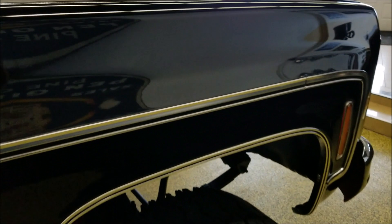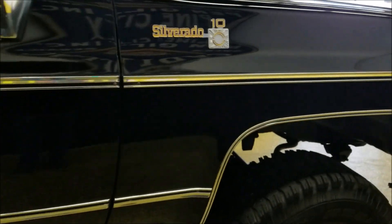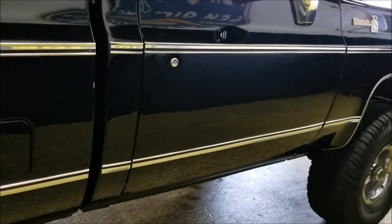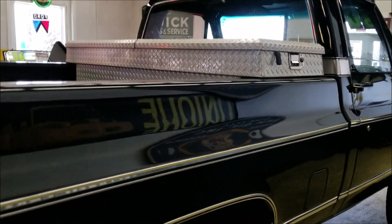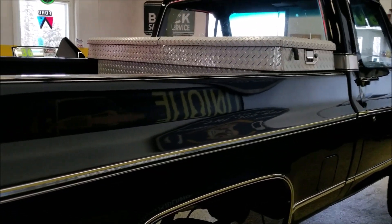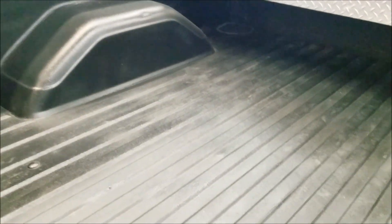Is the paint perfect? No — there are some blemishes, maybe a few fish eyes — but it is in very nice shape with a nice luster to it. The truck is straight; the fit and finish of the doors are very nice.